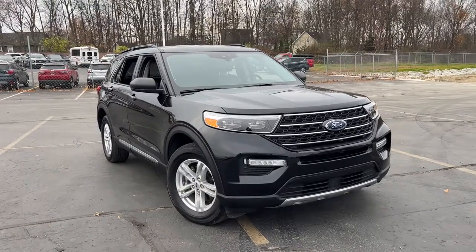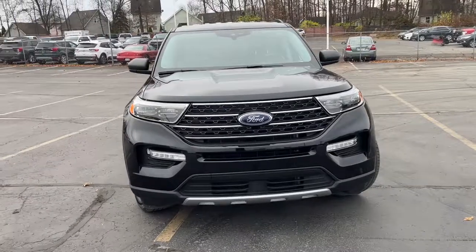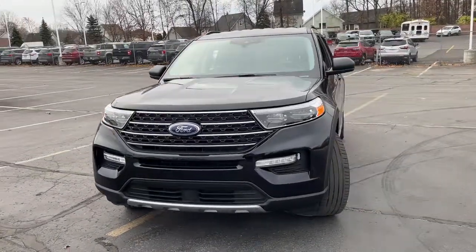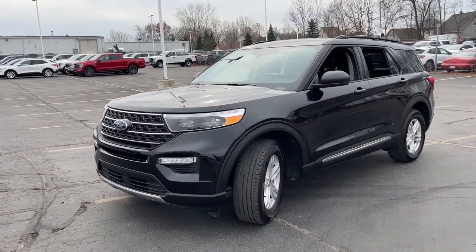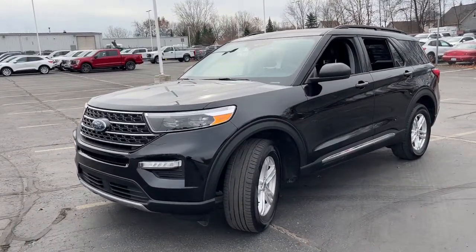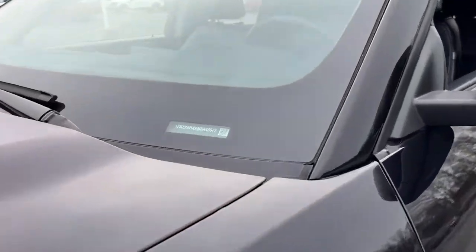Get into the 2021 Ford Explorer. With less than 20,000 miles on the odometer, this vehicle stands out from the rest. Answer the call to adventure in this Ford Explorer, the midsize SUV with a commanding presence and technology that lets you customize your driving experience.